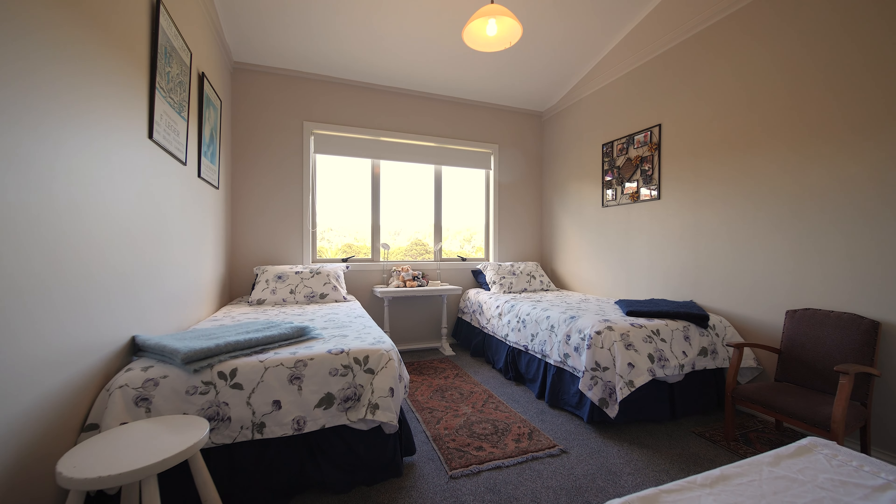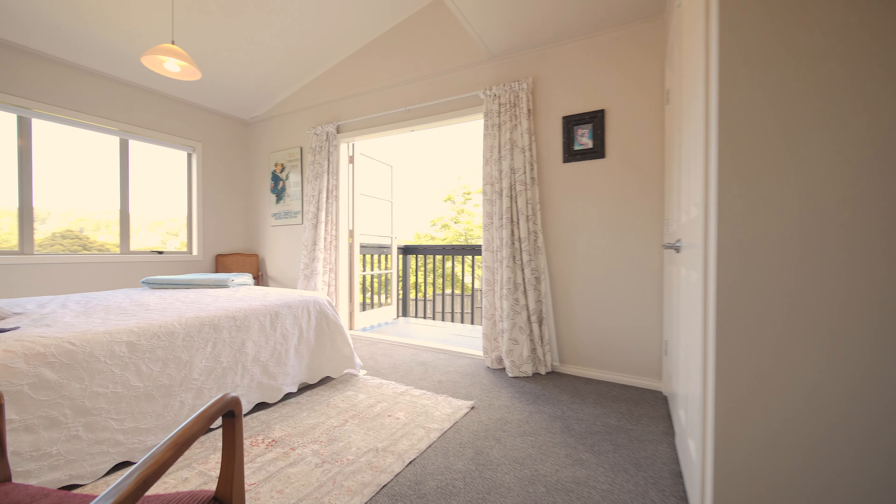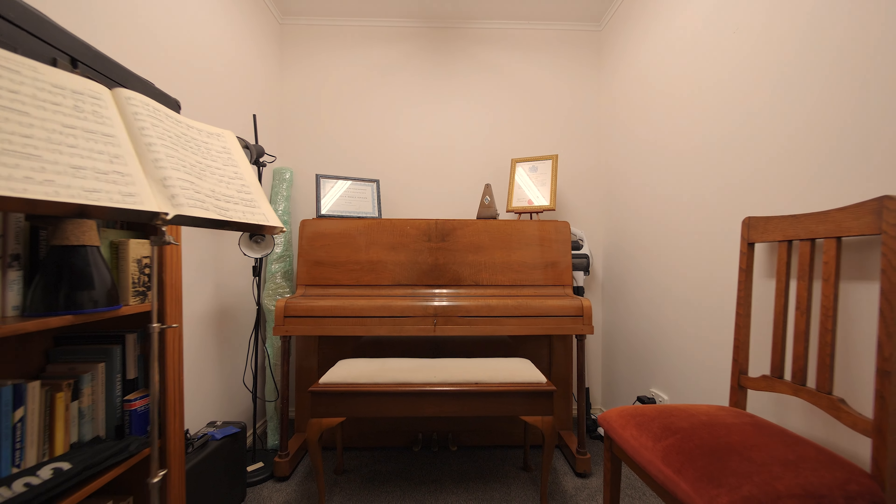Two large double bedrooms are to choose from down here, along with a great separate bathroom and toilet. You've also got the added bonus of the music room, which is a great space to set up as a home office or hobby space.